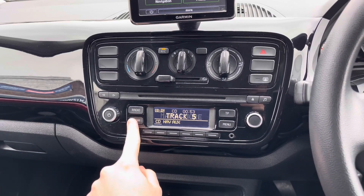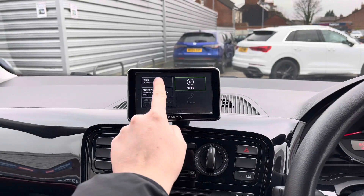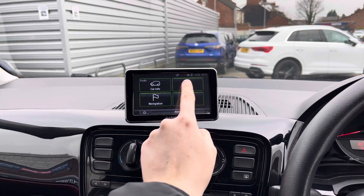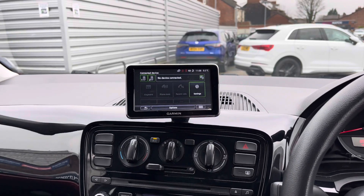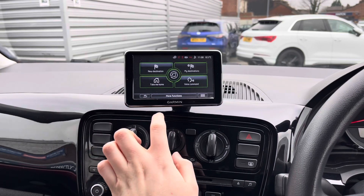Here on the dashboard you have access to your radio. At the top of the dashboard you also have this Garmin touch screen which you can remove. You do have access to DAB, FM and AM radio, and you can also play your own music with auxiliary inputs and Bluetooth.